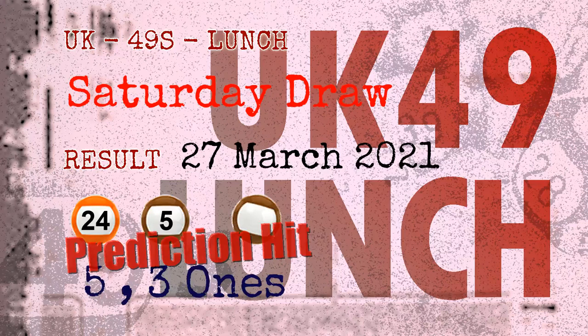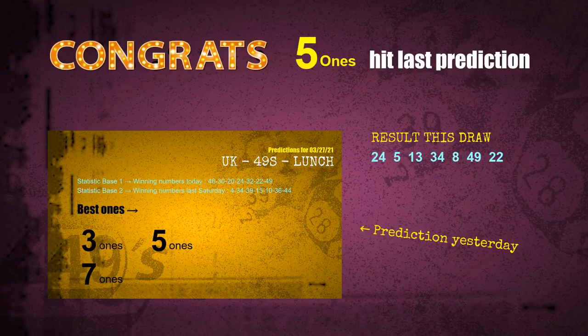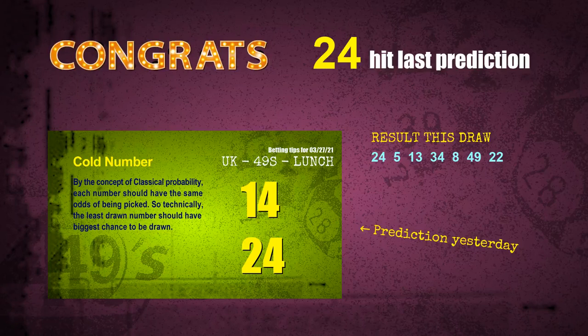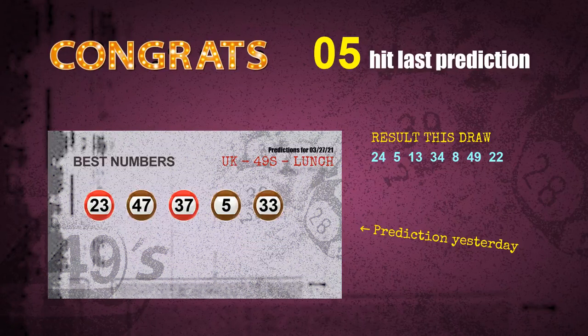Congratulations to friends who bet on 5-ones, 3-ones, number 24, number 05, and brown balls. 5-ones are hit, 3-ones are hit, brown balls are hit, number 24 is hit, number 05 is hit. Congrats to all winners.